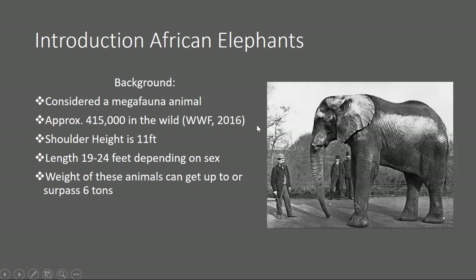Here we have an African elephant — it's a male bull. The shoulder height of a grown male is around 11 feet. The length of these elephants can be between 19 to 24 feet, depending on the sex. Males are larger than females, so just keep that in mind.